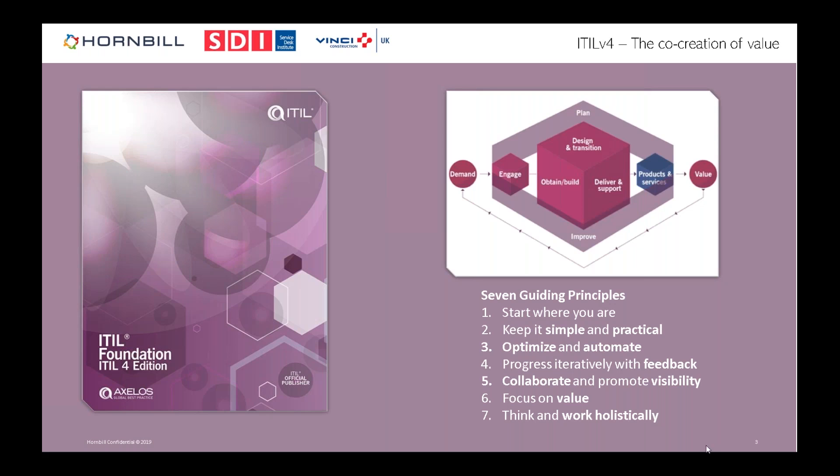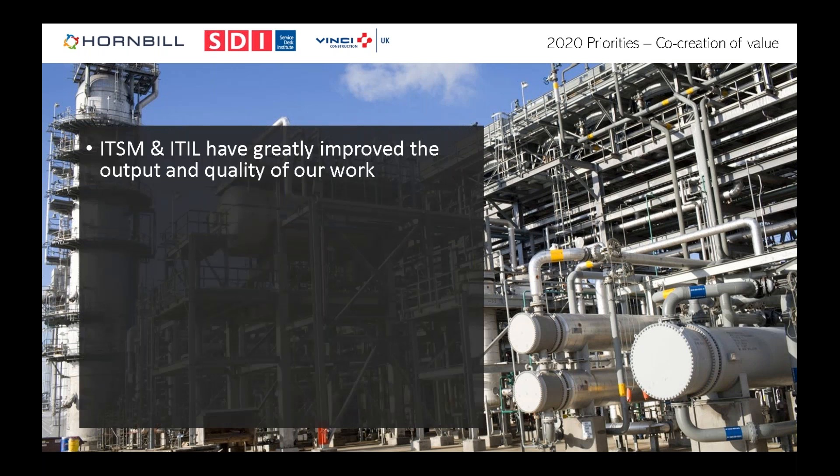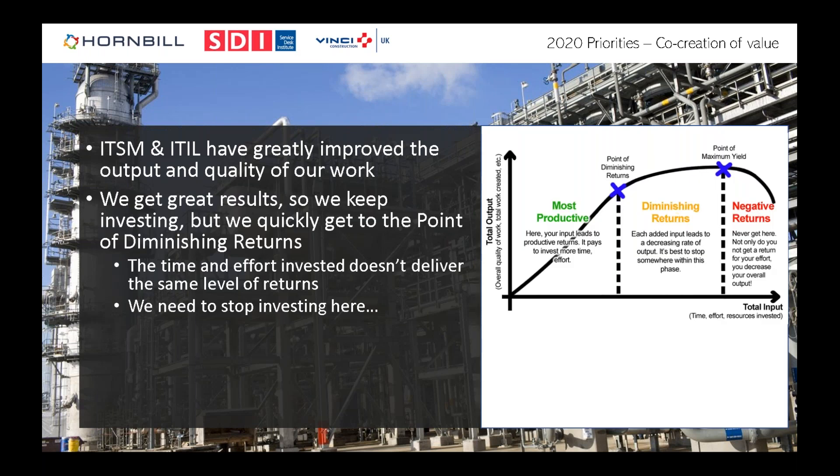On co-creation of value: we tend to spend nearly all our efforts on the IT service management side. Before ITSM and best practice, there was plenty of unplanned change causing a mess — ITSM and ITIL genuinely helped improve quality and output. But the problem is you implement the basics — incident, problem, change, service request, a bit of configuration management — get fantastic results, then keep investing. Eventually you hit the point of diminishing returns, where you're not getting the same return for the effort invested.